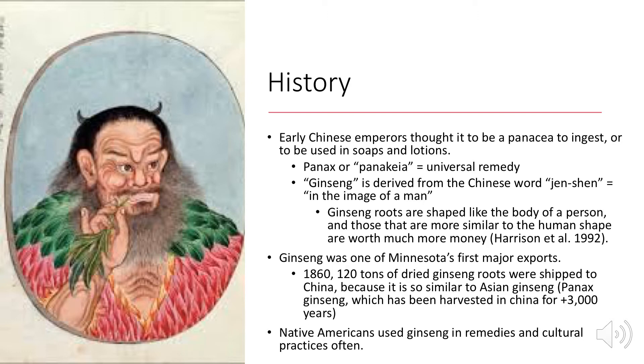In Minnesota, ginseng was one of the first major exports — 120 tons of dried ginseng were shipped to China in the 1860s, because it's very similar to Asian ginseng. Panax ginseng has been harvested in China for over 3,000 years, and historically, Native Americans also used ginseng in remedies and cultural practices very often.